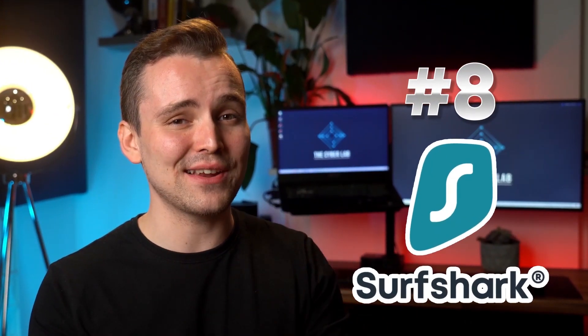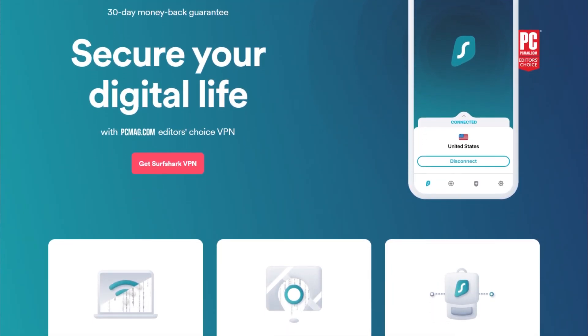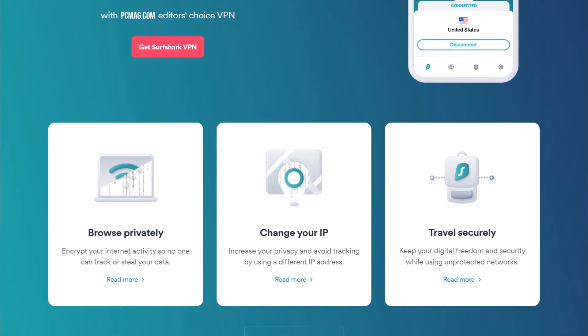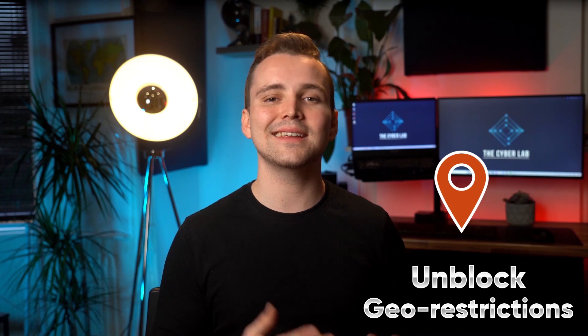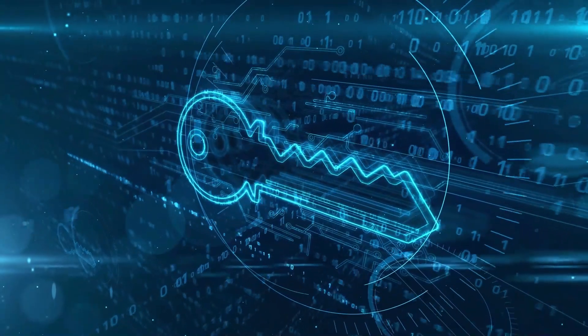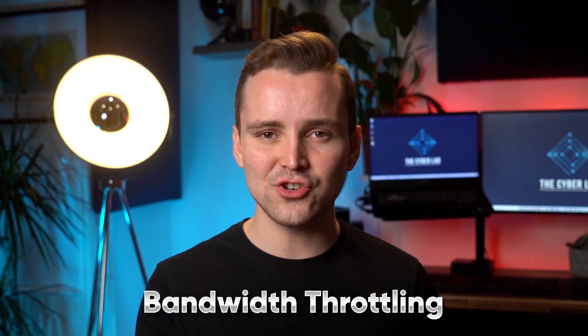Now we have Surfshark in the 8th position. I know some of you are going to argue that Surfshark is not a productivity tool, but we believe it enhances productivity and workflow in a couple of unique ways. For instance, Surfshark helps you to unblock geo-restrictions. So if you ever need to access blocked content while working, you can use Surfshark to easily access such content. In addition, Surfshark protects your privacy and data using the strongest encryption in the world, thereby preventing intruders from having access to sensitive data related to your work or personal life. The tool can also help you to avoid bandwidth throttling. Sometimes internet service providers intentionally slow down your internet speed, but with the help of Surfshark, you can reverse this effect, resulting in increased productivity at work.